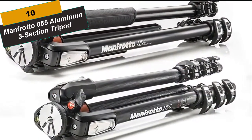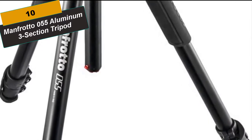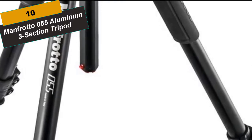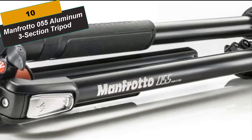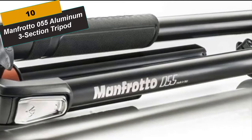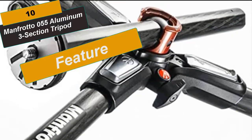Number 10 is the Manfrotto 055 Aluminum Three-Section Tripod. The Professional 055 redefines the three-section aluminum tripod, delivering an unprecedented level of stiffness. The key feature of the MT055X Pro 3 is its 90-degree column, which allows the column to be extended vertically or horizontally. The horizontal column mechanism is housed within the tripod's top casting for compactness, but it is easily and quickly extended whenever you need it. Switching between vertical and horizontal column orientation requires no disassembly and can even be done with a camera attached.